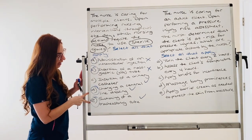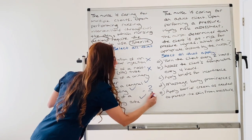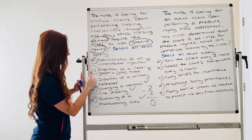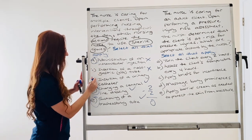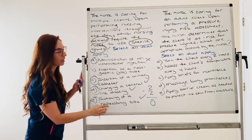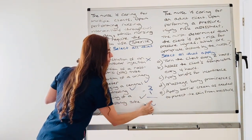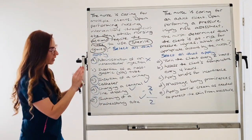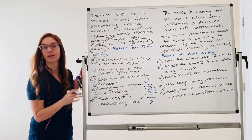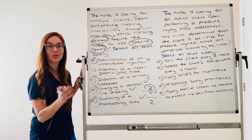Let's count our points. I got two correct answers and two wrong answers, so I would get no credit for this question — none at all. Now let's say instead I picked a different combination: one incorrect answer and three correct answers. My total score for that question would be three correct minus one incorrect, which equals two points. The maximum points you can get are equal to the number of right answers. Remember, you can never go into negative points — we don't give negative points. Your lowest score is zero. That's how it works.